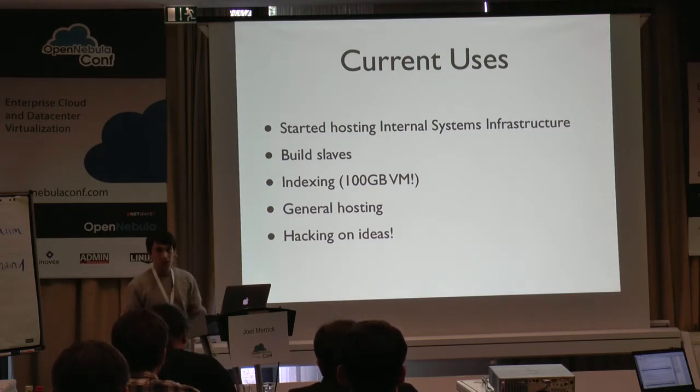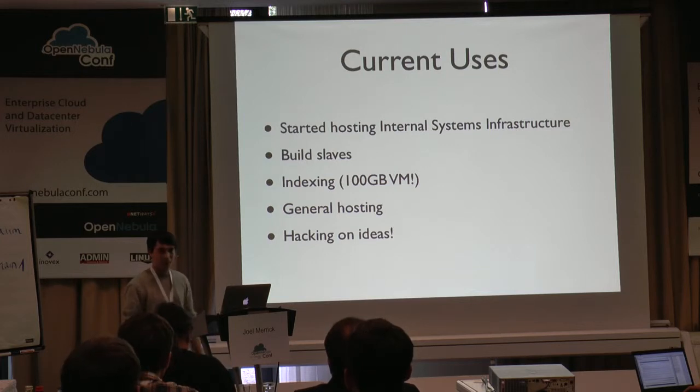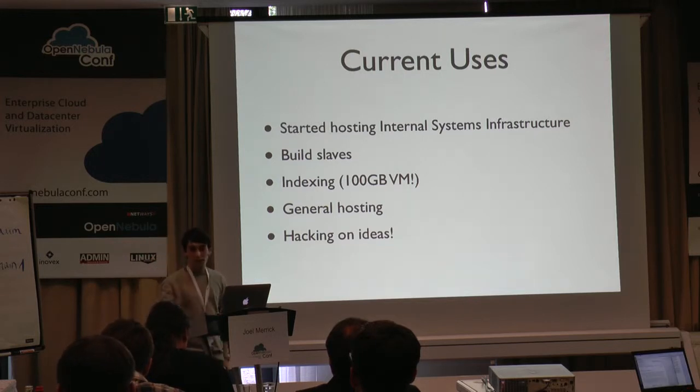We've been using the platform as build slaves for Jenkins for various different environments, for indexing. One of the users had a 100 gig VM he asked for the other day, which worked great — live migrated it as well. We've been using it for general web hosting and other things, but mainly just for hacking on ideas. A user wants to develop an idea at lunchtime, and they've now got a platform where they can go instantly, self-service, get a virtual machine or a number of virtual machines, and play with it and test out their idea.